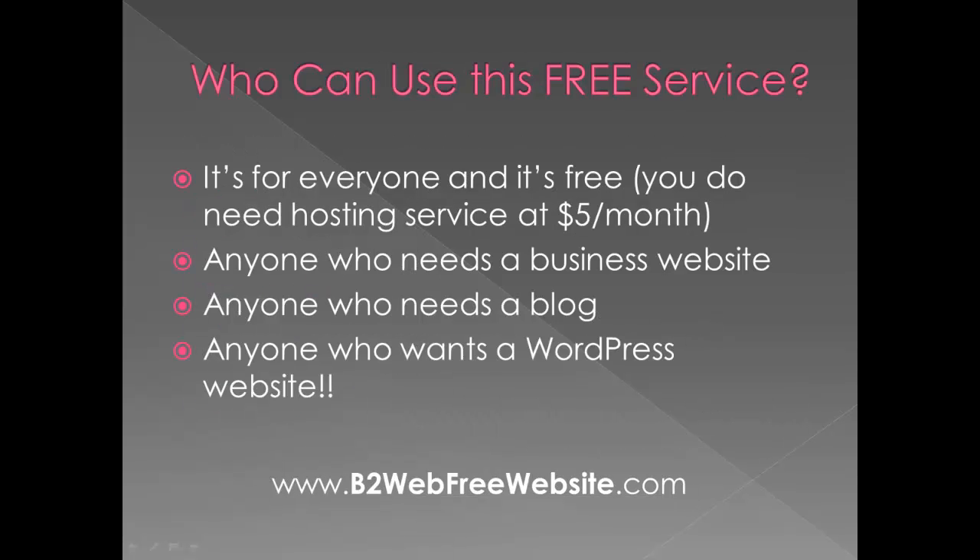So who can use this free service? It's for everyone. You don't have to be a business or a nonprofit. But it is for business websites, especially businesses who want a WordPress site. It's for churches, nonprofits, individual bloggers — somebody who wants a blog for their new baby, a wedding website. You name it. If you want a WordPress website, you qualify.